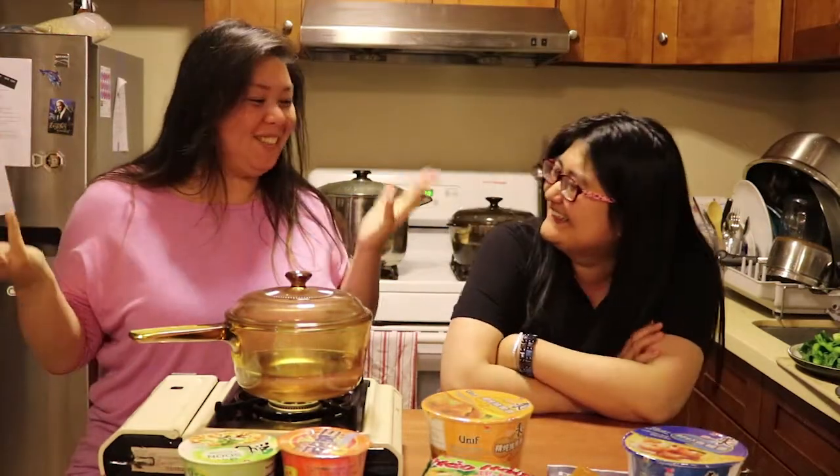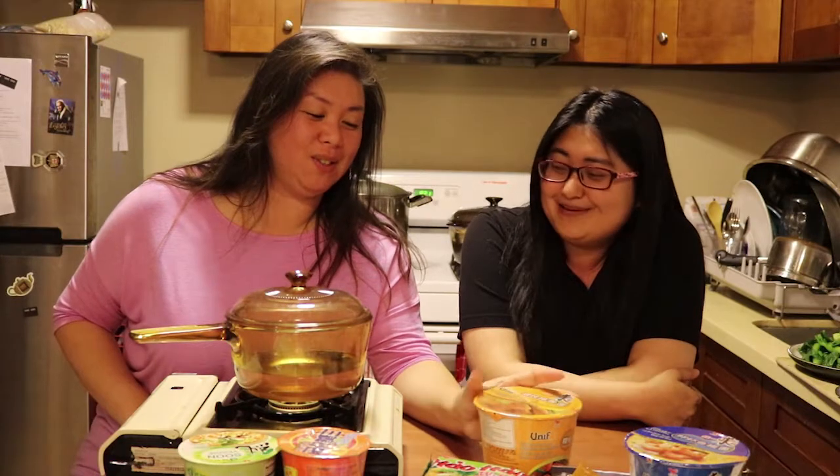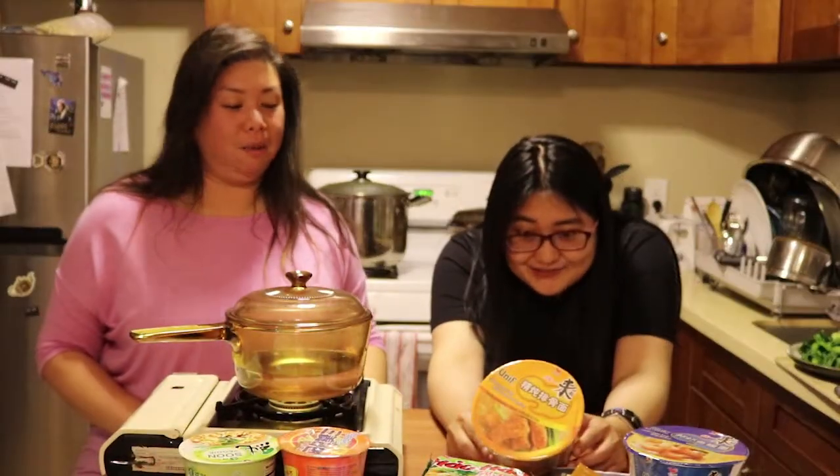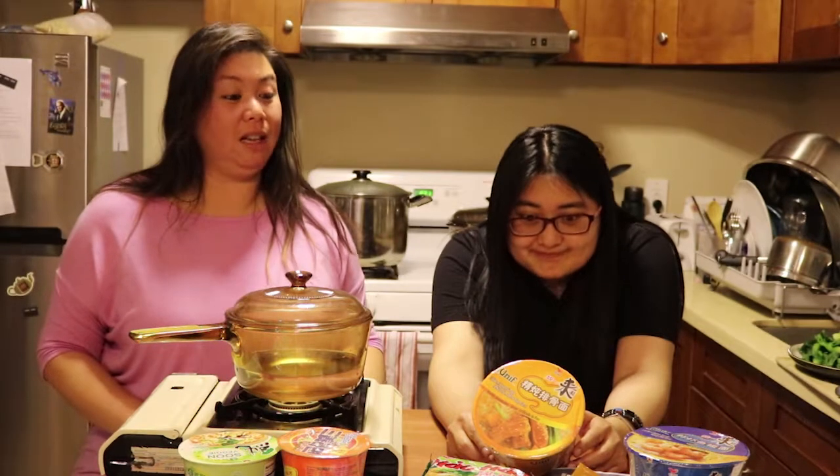I'm really excited today for you to join me because we are doing a taste test on vegan instant ramen. I went to different stores and found all these ramens. I looked on all the labels. Of course, most of them were stuff that I couldn't pronounce, but it wasn't an animal product, so I was like, I guess it's vegan.